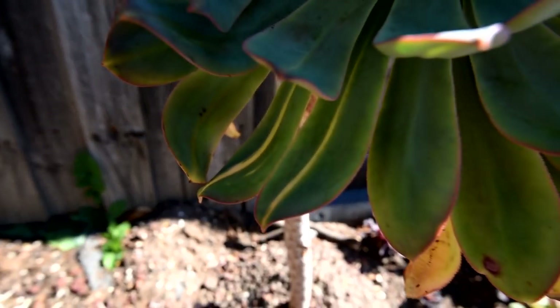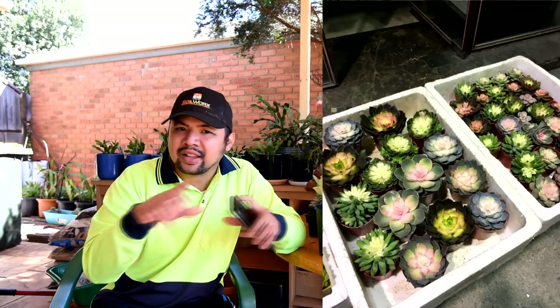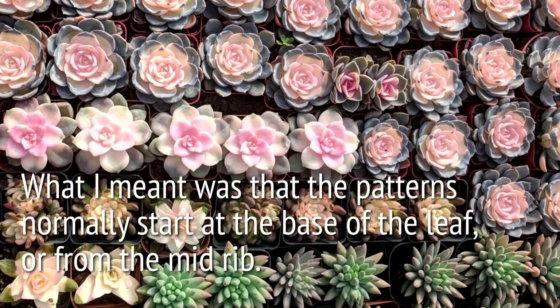One common factor you'll see on all of them is that the way the lines form — the variegation or the changing colors — they are all parallel to the leaf. They are not radial, not going outwards, and at least not perpendicular to the leaf.